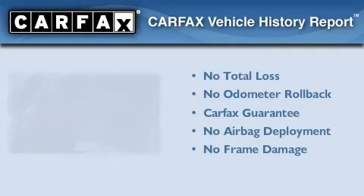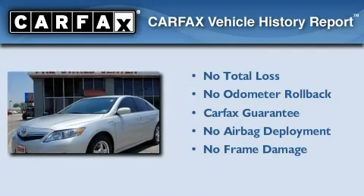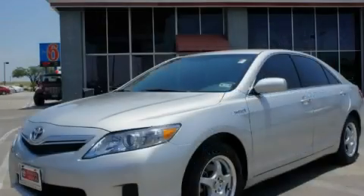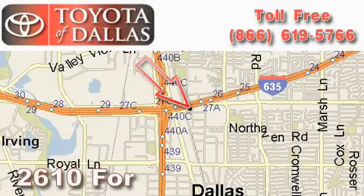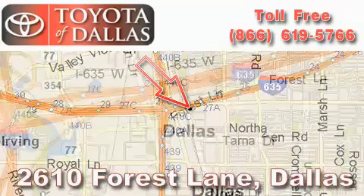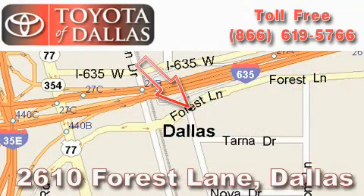Not to mention that this Toyota qualifies for the Carfax buyback guarantee. Please call us today for more information on this great vehicle. Toyota of Dallas is located at 2610 Forest Lane. Our main objective is to make your experience at our dealership a satisfying one, whether it's for sales, service, or parts.